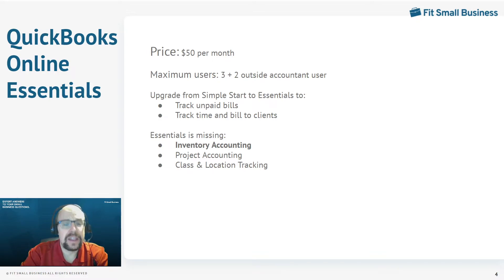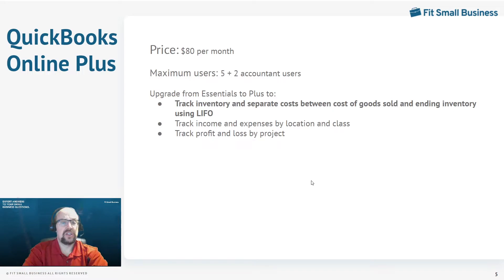What is Essentials missing? The biggest thing is inventory accounting — if you have inventory, you can't use Essentials. You'll need to upgrade to QuickBooks Online Plus. QuickBooks Online Plus is a substantial upgrade, going from $50 to $80 a month, but for that $80 you get five users. That's enough for most small businesses — five people who need access to your QuickBooks accounting. The main reason to upgrade from Essentials to Plus is inventory accounting.